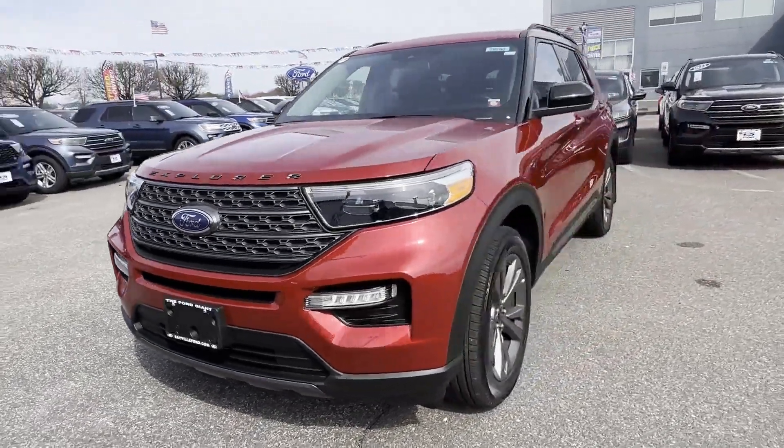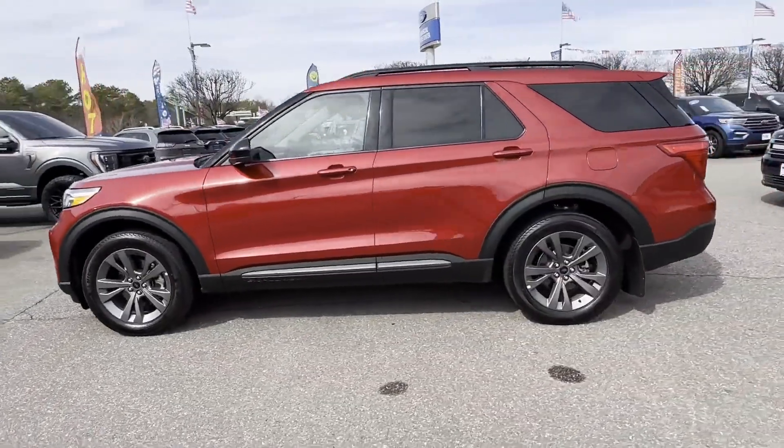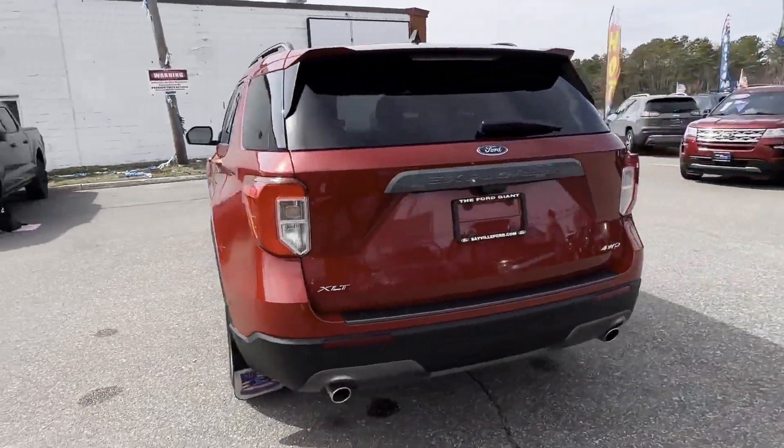2022 Ford Explorer. With less than 5,000 miles on the odometer, this SUV offers space as well as power and performance.